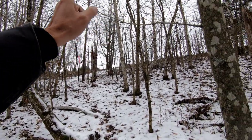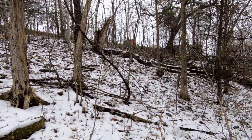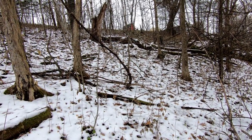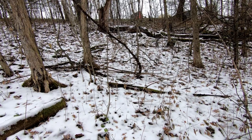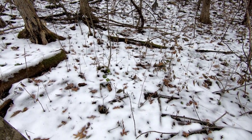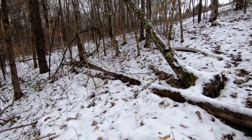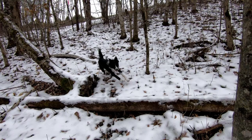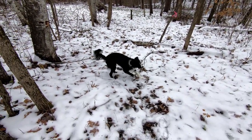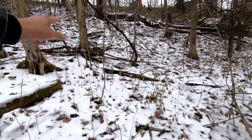We're just going up into the field and then checking on the trees up by the road up there. It looks like Tater is going to be accompanying us. Come on, Tater. Izzy, your friend Tater's here. Did you see? I'm not going to throw that stick.